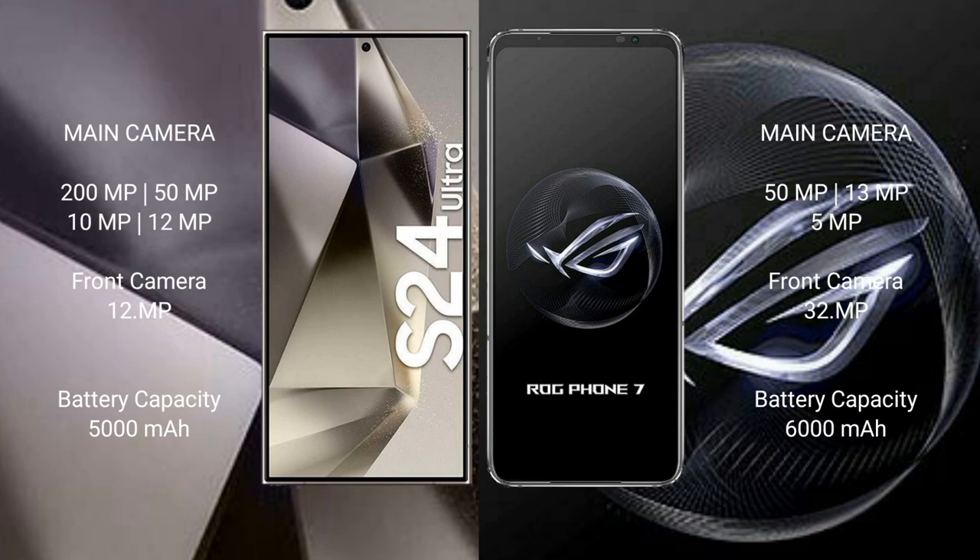Samsung Galaxy S24 Ultra has a 5000mAh battery with 45W fast charging support. Asus ROG Phone 7 has a 6000mAh battery with 65W fast charging support.